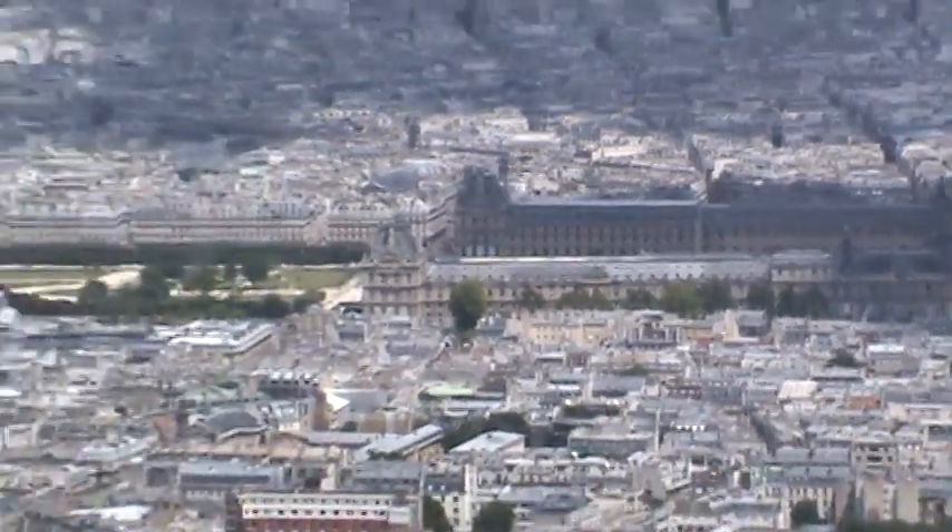I'm zooming in on the Louvre. That's the Louvre and the Tuileries.